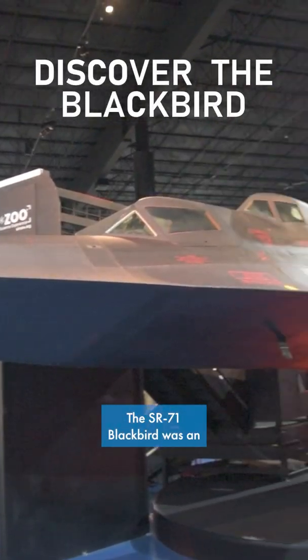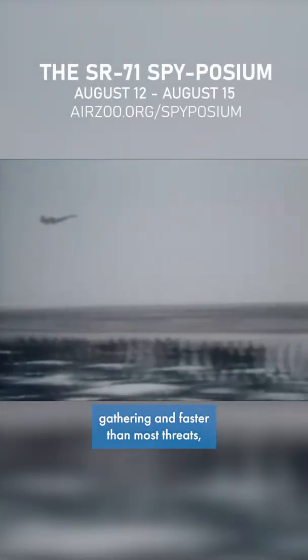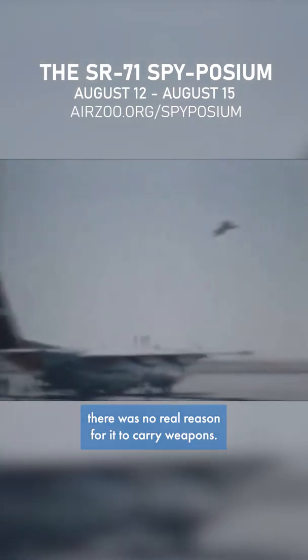The SR-71 Blackbird was an unarmed reconnaissance aircraft that could travel over Mach 3. Designed for intelligence gathering and faster than most threats, there was no real reason for it to carry weapons.